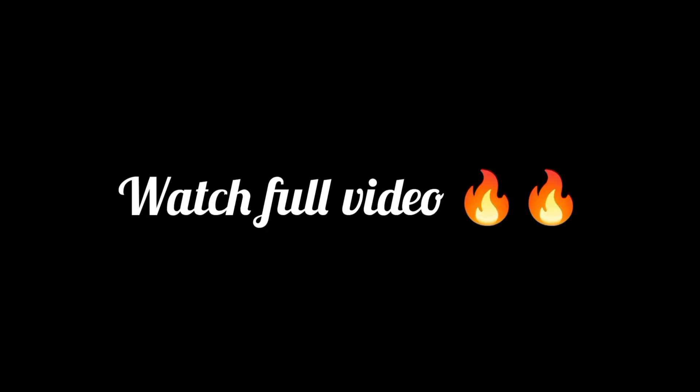Please watch the video till the end and if possible share it among all NEET aspirants you may know so that it would be helpful for all.